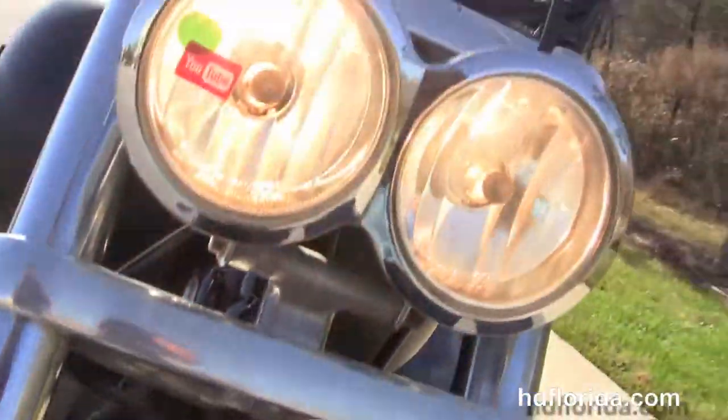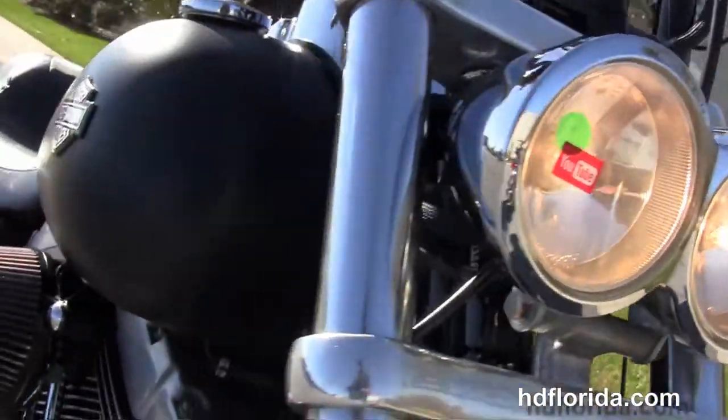Options and accessories on this bike retail out at $3,200. Let's fire it up.